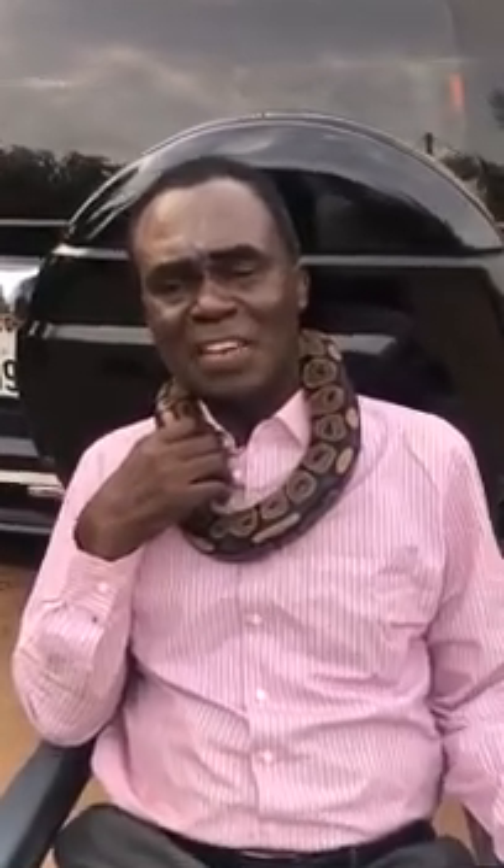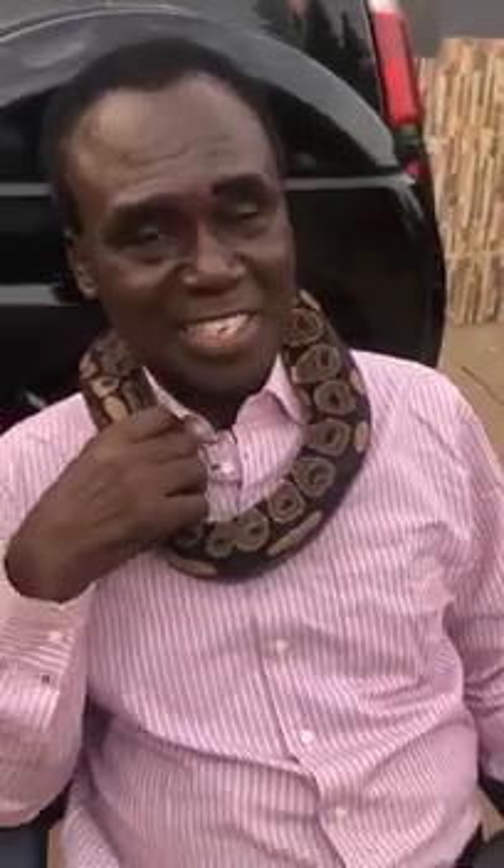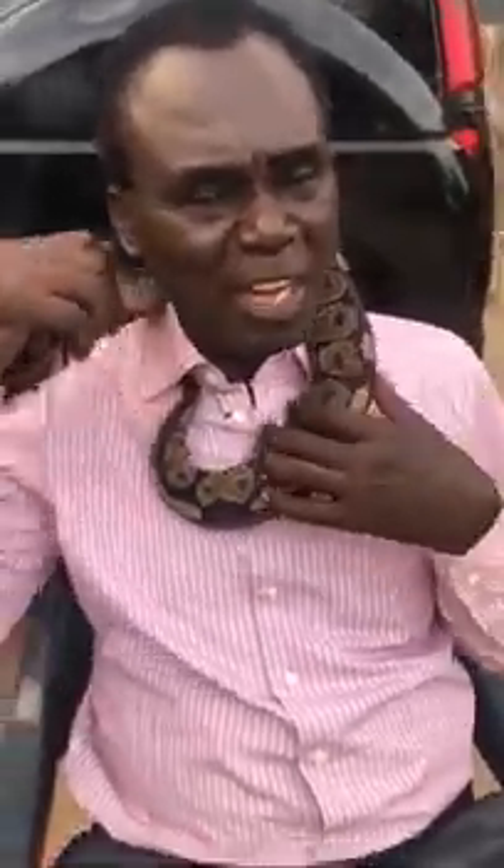Hello everyone, welcome back to my channel. In today's episode I'm going to talk to you about snakes. I have a royal python here so I'm bringing it out so that I can show you and talk to you about it. There are over 2,700 different kinds of snake in this world and out of this number only 10% are poisonous.